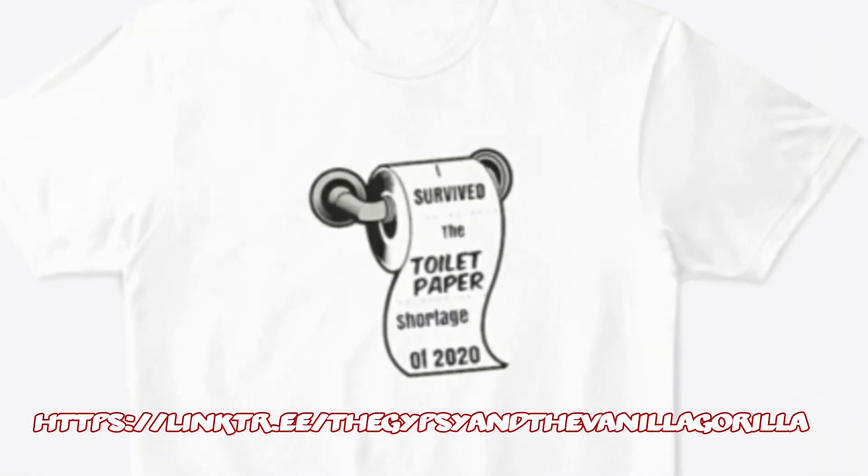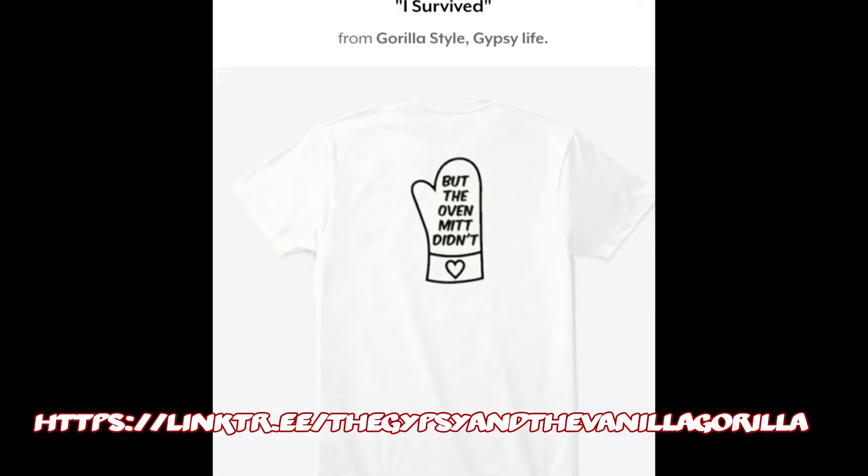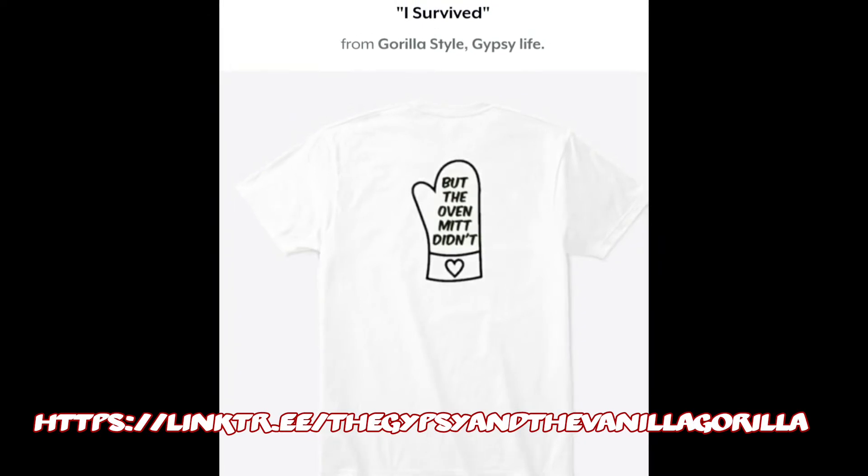We also have some fun stuff like this shirt: "I survived the toilet paper shortage of 2020, but the oven mitt didn't."